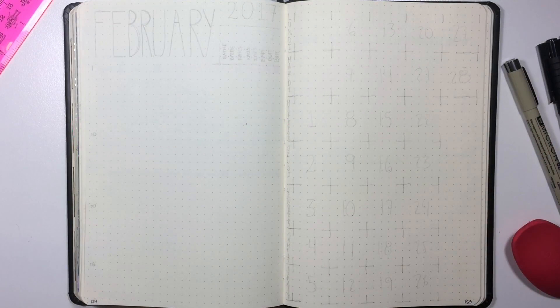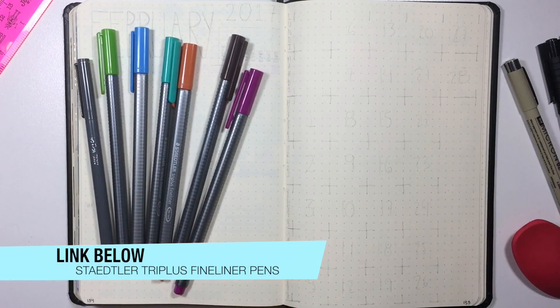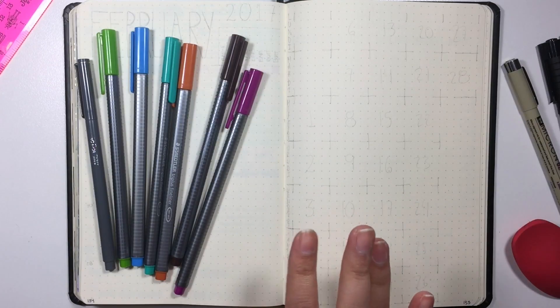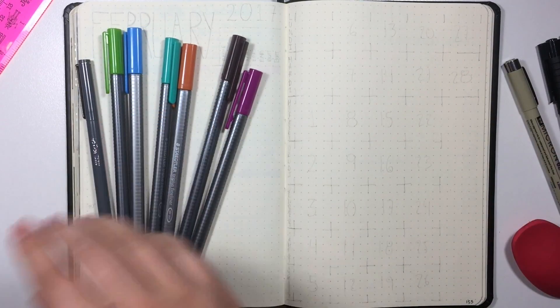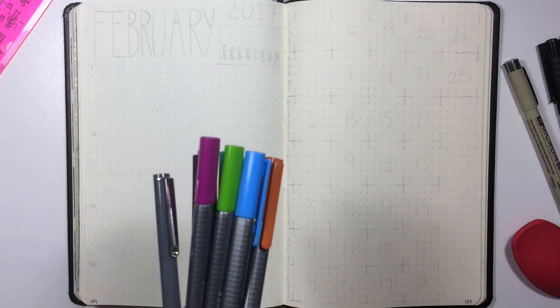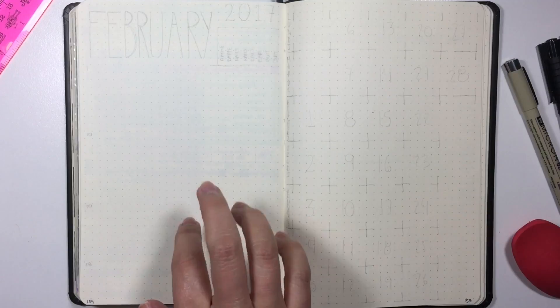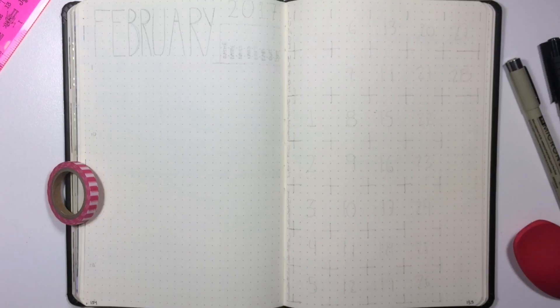As usual I will also be using these, but you will most likely not see them being used. These are the colors I use for my color coding. It's the reason I keep everything pretty much with black pen, because these add a whole lot of color to my bullet journal in a way that makes it more efficient and productive. Another thing I have to do is pick a washi tape for February, so I'm gonna go ahead and pick this one. Let's get started, guys.